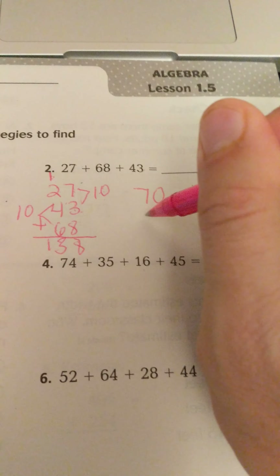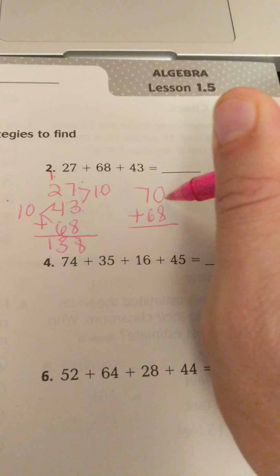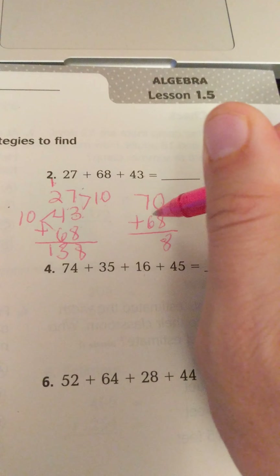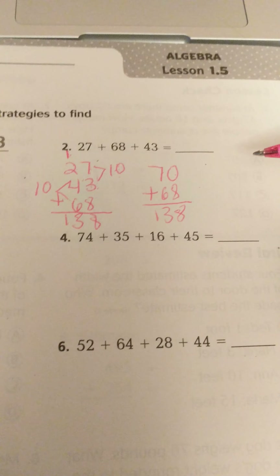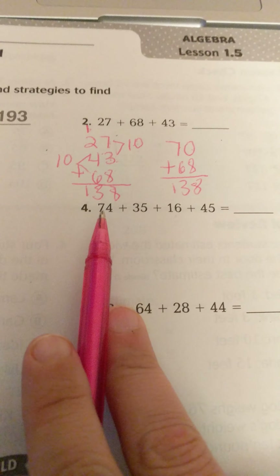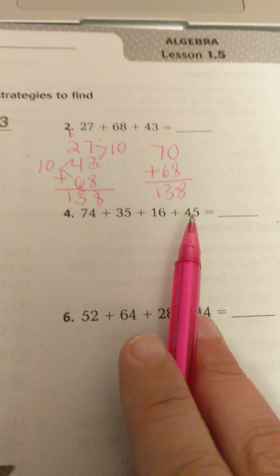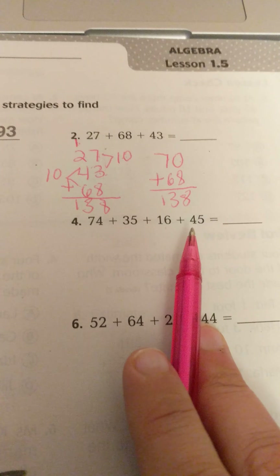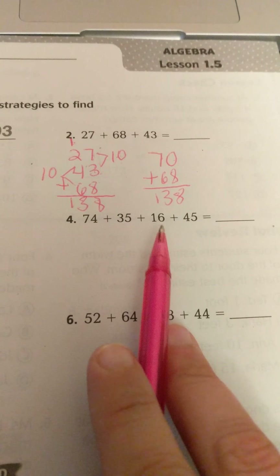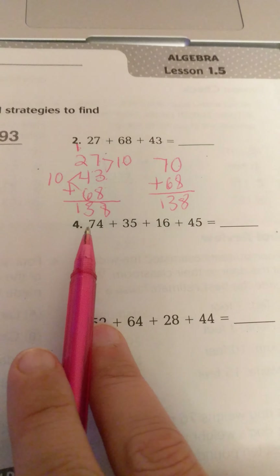Now I'm going to write out number 2 and another problem, probably number 4, to show you an example going through each step. For number 2, we have 27 plus 68 plus 43. The first property I'm going to use is the commutative property — I'm going to move these numbers around so they add up easier. I'm going to put 27 first, then 43 because I notice 3 and 7 go together, and I'll put 68 on the bottom.